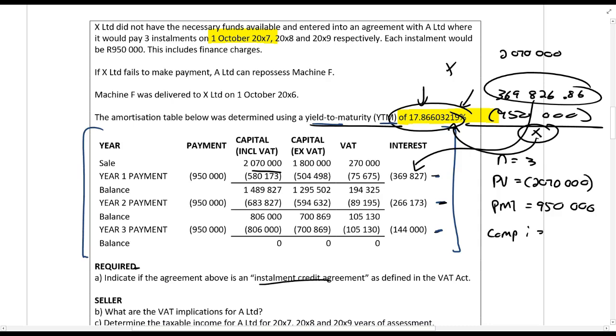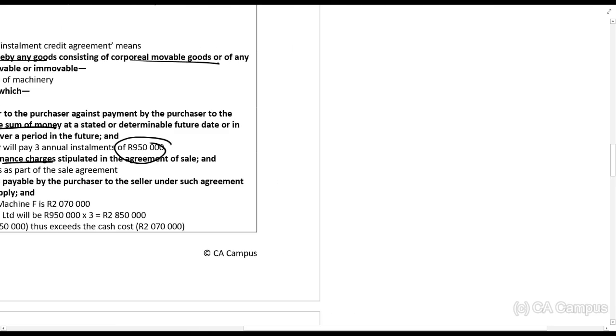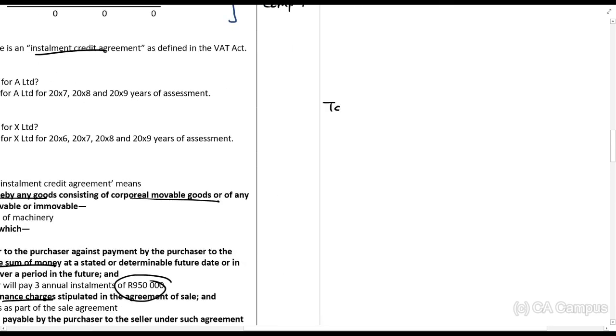The question asks: is this an installment credit agreement? Under section one of the VAT Act, an installment credit agreement is an agreement whereby goods — which are movable or immovable — are sold by the seller to the purchaser against payment by the purchaser of a stated or determinable sum of money at a stated or determinable future date. Basically, the buyer is paying amounts over a certain period and we know those amounts — there are three annual installments of nine hundred fifty thousand rands.